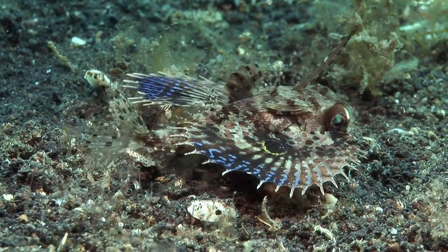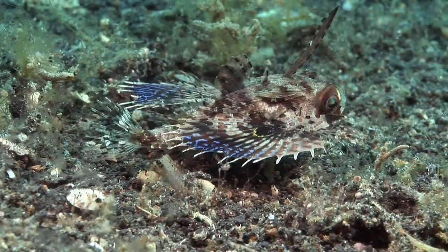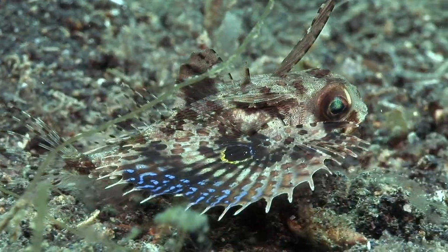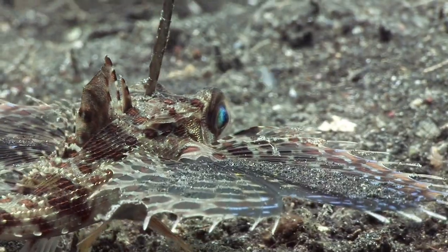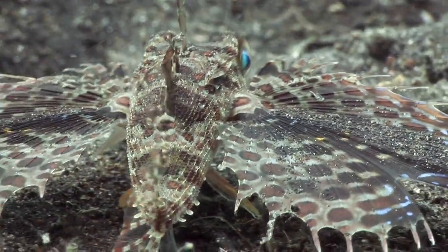This juvenile oriental flying gurnard deters predators by appearing as large as it can. The false eye spots on its pectoral fins make it appear like a much larger fish from above. Like seamoths, gurnards also walk across the seabed on their pelvic fins.